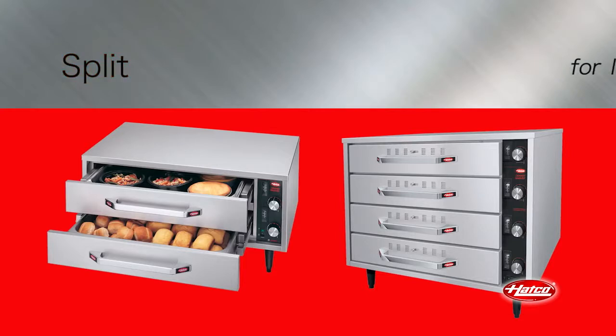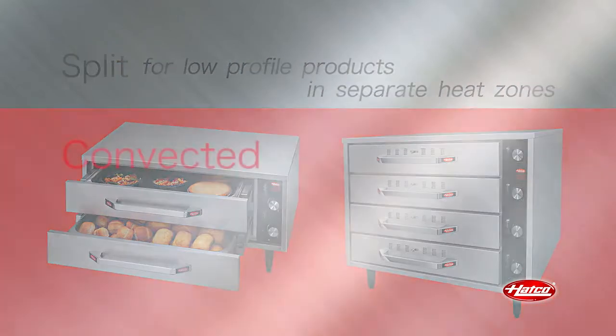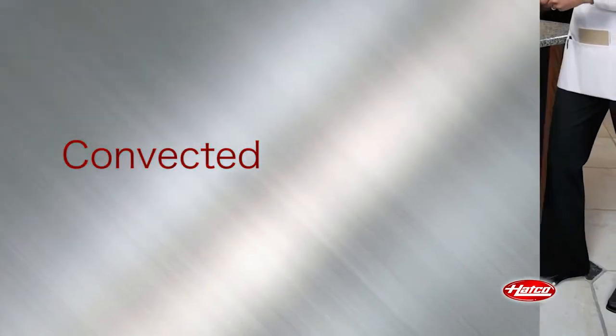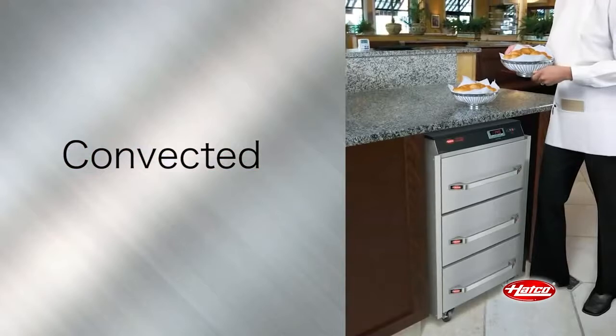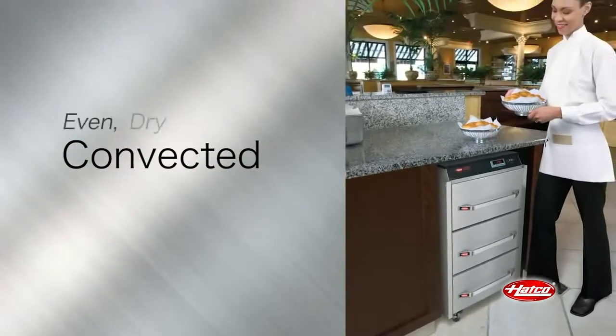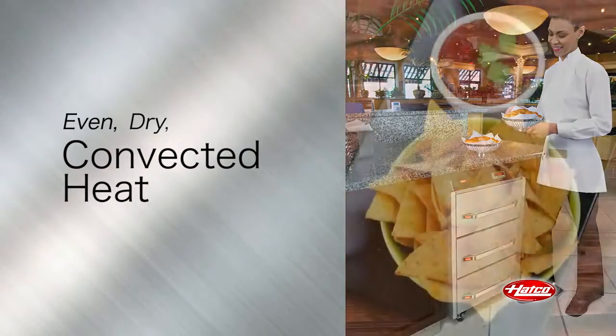Split drawer warmers are used to hold low profile products in separate heat zones. Convected drawer warmers have a single non-humidified cavity and a single digital electronic controller which provides even dry convected heat for food products that do not require humidity, like tortilla chips.